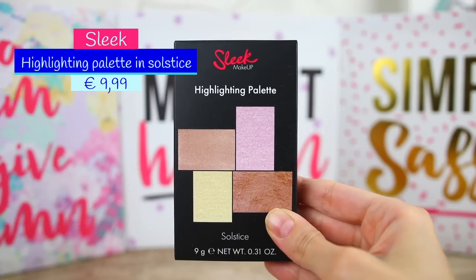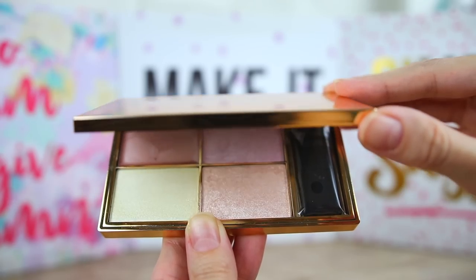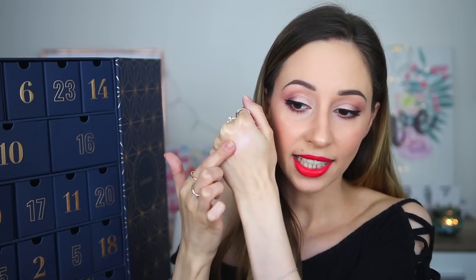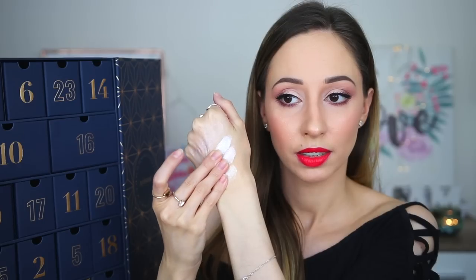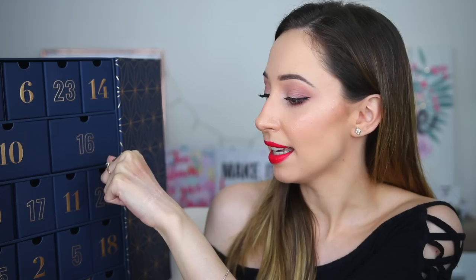Number 24 is a heavy one — I think we have something like a palette again. This is a highlighting palette by Slick Makeup in the shade Solstice. The packaging is so sleek — like the name! We also have a mirror and a small tiny brush inside. The highlighters are very creamy and shiny — very reflective. I have never tried highlighters by Slick Makeup but I have tried their eyeshadow palettes and blushes and the quality is very good.